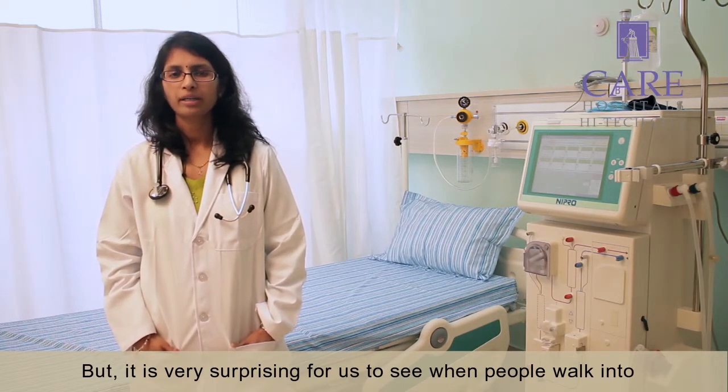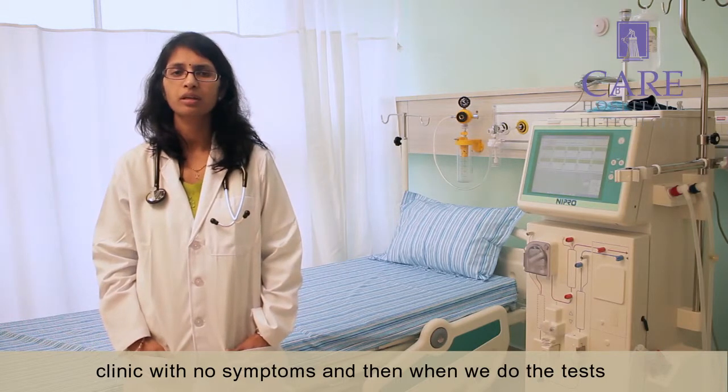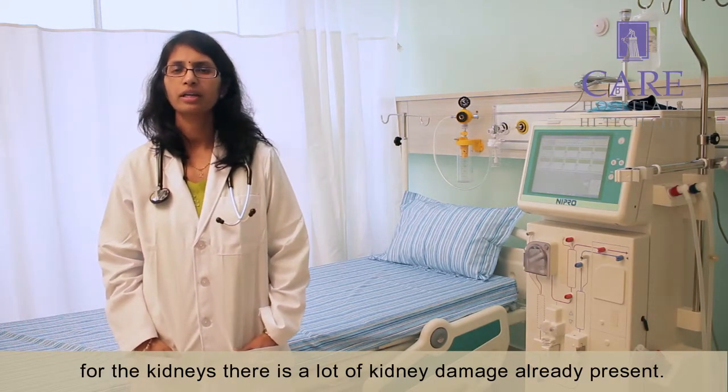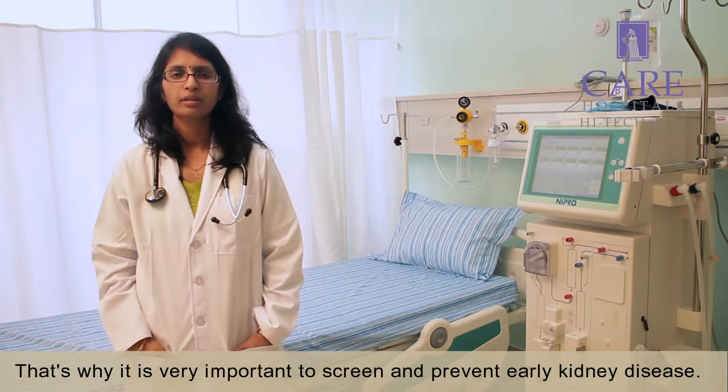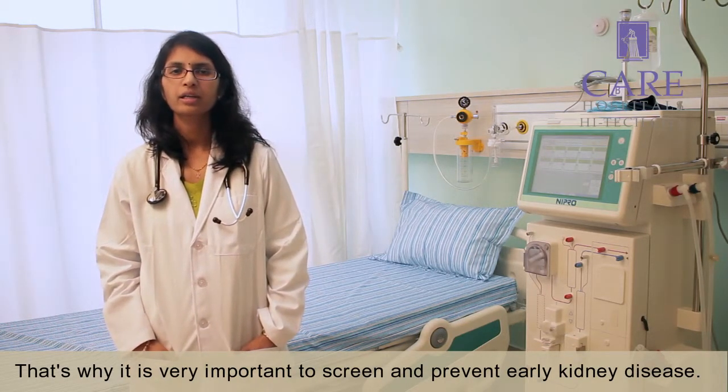But it's very surprising for us to see when people walk into the clinic with no symptoms and then when you do the tests for the kidneys, there is a lot of kidney damage already present. That's why it's very important to screen and prevent early kidney disease.